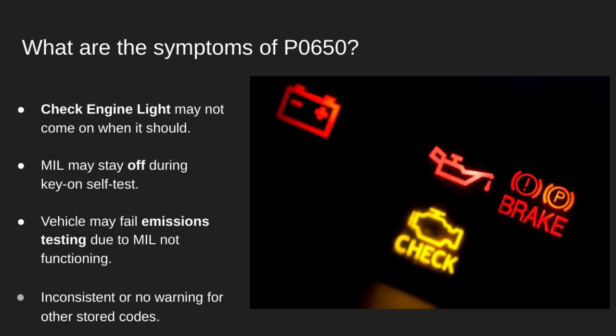Here's what you might notice. When you turn the key to on, the check engine light might not light up, even though it should during the self-test. Or it might stay off when there's an active trouble code. You might not even know there's a problem until a scan tool shows a code stored without a visible warning. And again, if your MIL doesn't work, your car can fail an emissions inspection even if it runs fine.